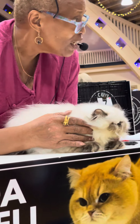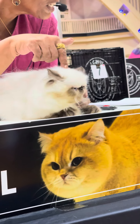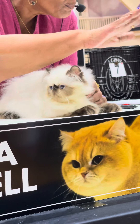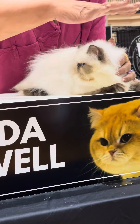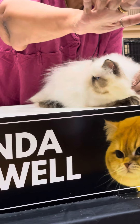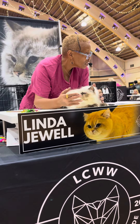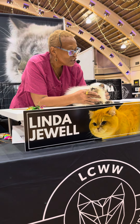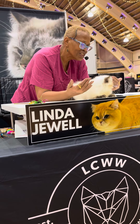The same characteristics that I want to look for in a Persian. The difference between this cat and a Persian is the points. So somewhere along the way, in a land far, far away, a Siamese looked at a Persian and said, 'Hey, you look pretty good. Let's make some babies.' And this is the result.